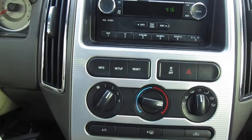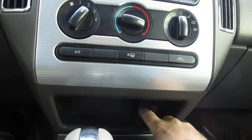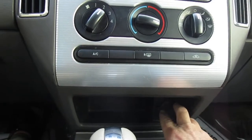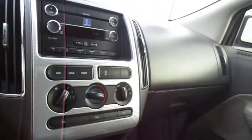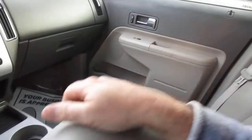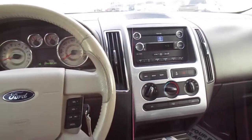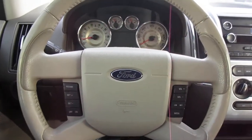Below that you have climate control and traction control, plus a nice storage area and a 12-volt power supply. There are good cup holders and a large storage area in the console as well. So if you're in the market for a pre-owned Ford Edge like this one, come down to King's Colonial Ford and take it for a test drive. Thank you for watching.